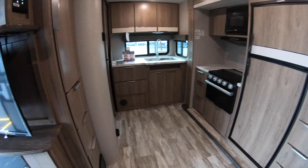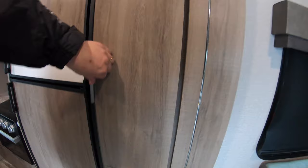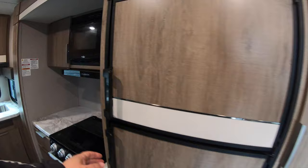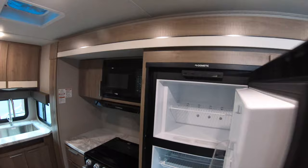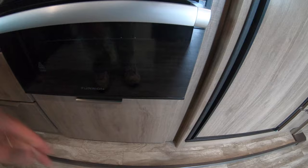Look at all this floor space — it's just absolutely amazing that you have this much space. Over here you've got nice deep storage and a series of drawers. Look at how deep those drawers are. You have your refrigerator and freezer — a fantastic refrigerator and freezer.